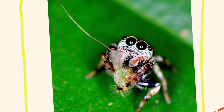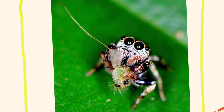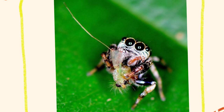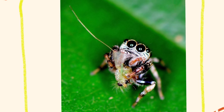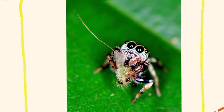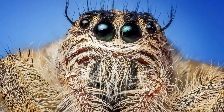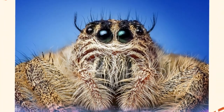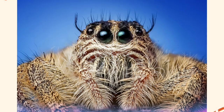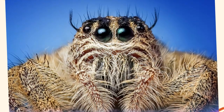Jumping spiders are known for their curious and alert temperament. They frequently display interest in their surroundings, often turning to face potential threats or observers, which makes them seem unusually interactive compared to other spiders. While they are capable of biting if provoked, jumping spiders are generally non-aggressive and will attempt to escape rather than confront humans. Their mating behavior is also noteworthy — male jumping spiders often perform elaborate dances, using leg movements and body vibrations to attract females, with bright coloration and patterned markings to catch the female's attention.